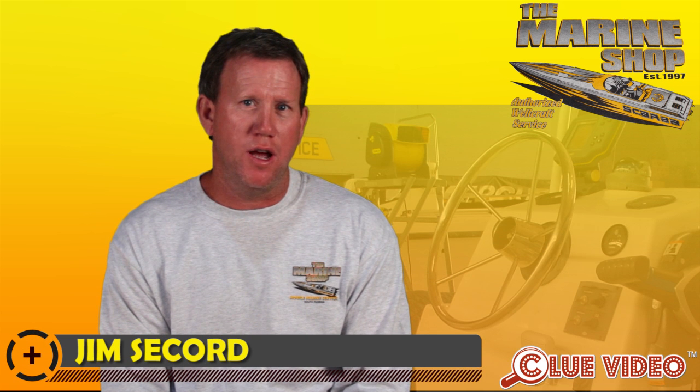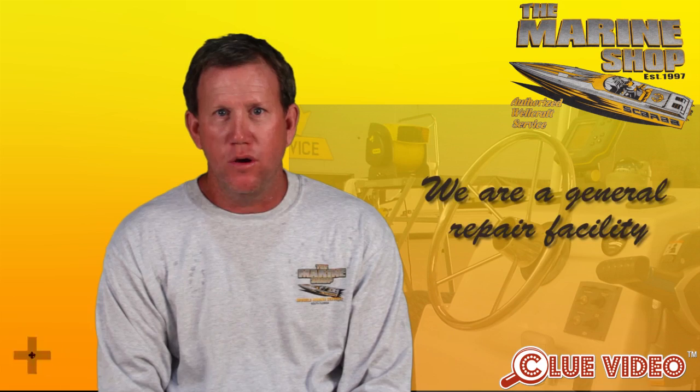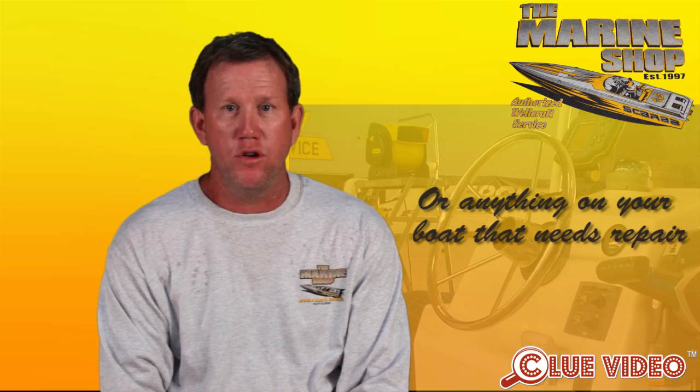Hi, my name is Jim. I'm with the Marine Shop, Inc. in Fort Lauderdale. We are a general repair facility specializing in outboards, stern drive, or anything that's on your boat that needs repair.